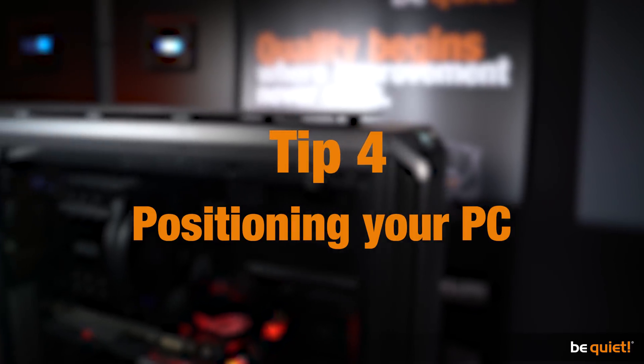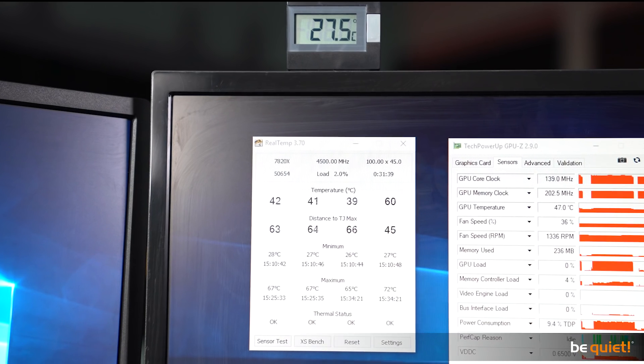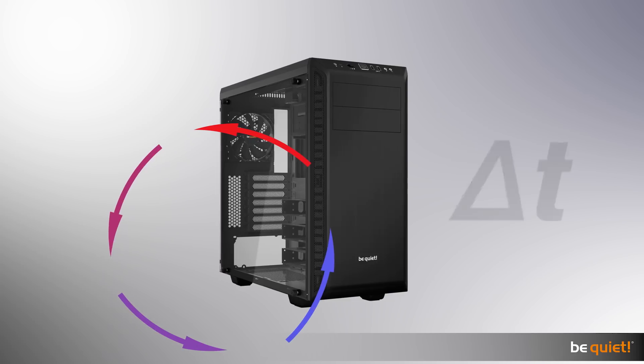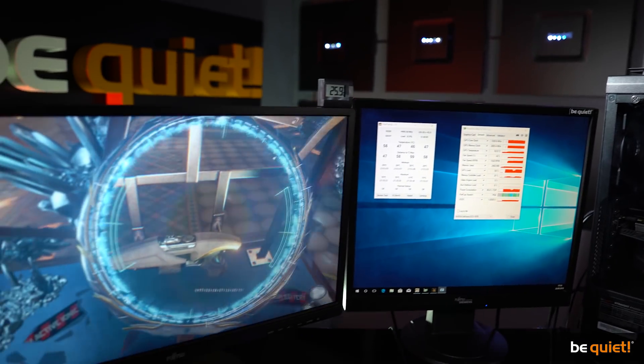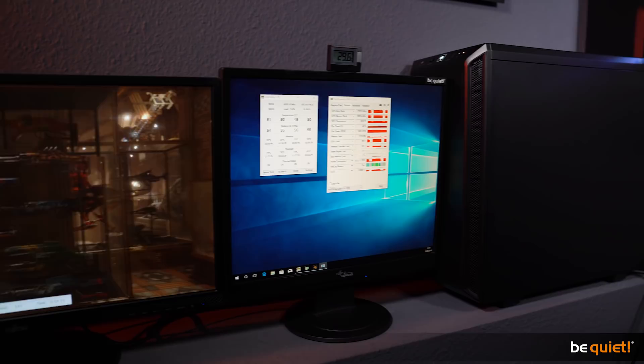Tip 4: Positioning your PC. A computer can only be as cool as the environment it's in. The lower the room temperature, the more effectively the CPU can be cooled, and the smaller the difference between the CPU temperature and the room temperature — the so-called Delta T. Efficient cooling and room temperature work hand in hand, which is why the position of the computer can be quite important.